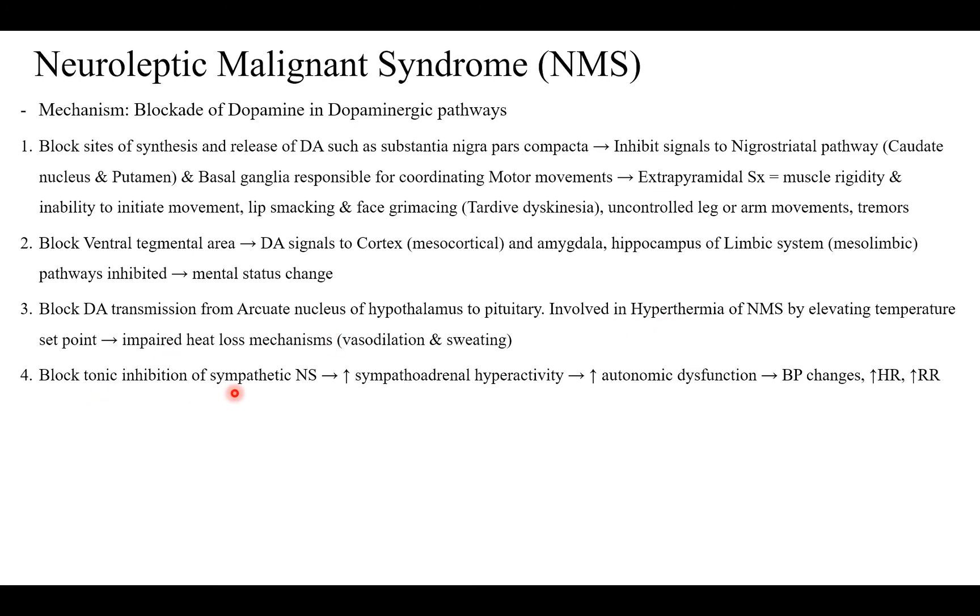When you block the tonic inhibition of the sympathetic nervous system — since dopamine is involved in the tonic inhibition of the sympathetic nervous system — blocking that dopamine releases the inhibition. This results in sympathoadrenal hyperactivity and autonomic dysfunction, causing blood pressure changes, increased heart rate, and increased respiratory rate.